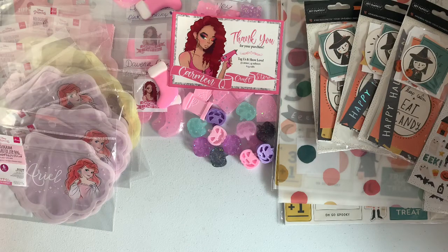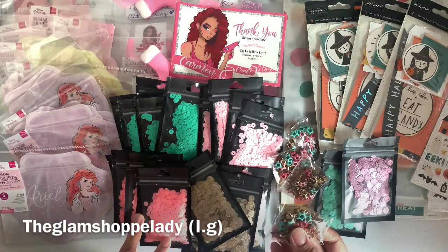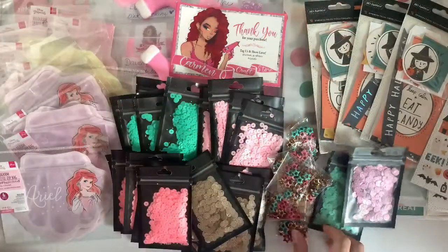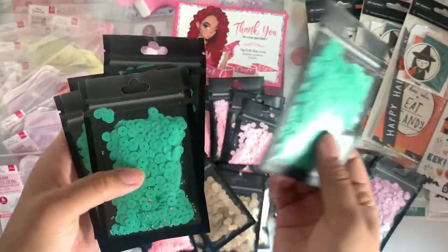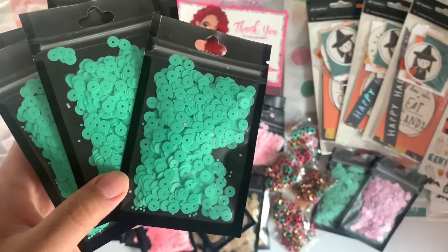The last seller — I think her name is Ariel — is the Glam Shop Lady on Instagram. These are what I picked up from her shop. These are really hard to find, so when I saw she had them I had to pick up a six-pack. She was also having sequins for sale — all a dollar each — and if you buy ten you get one free. So I bought 20 and got two freebies.